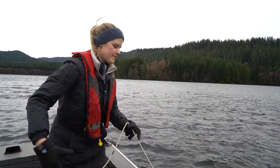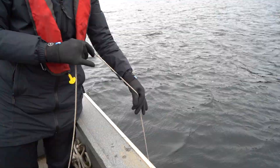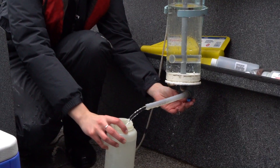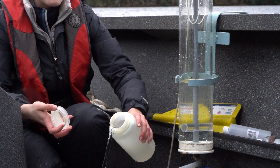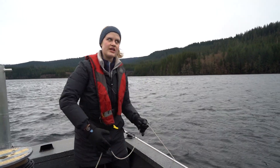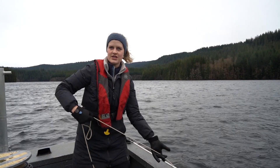I've lowered down a Kemmerer, which is a sampling apparatus, and this will collect water from 30 meters down. We're going to do a total of five different depths and it corresponds to the intake levels. Right now I'm at 22 meters, so we're working our way from the bottom up to the top.